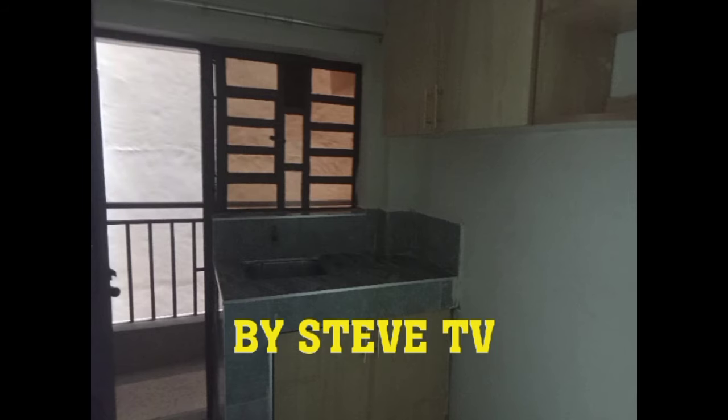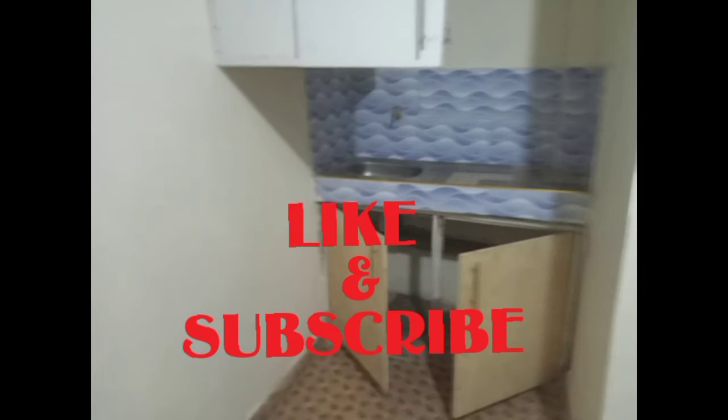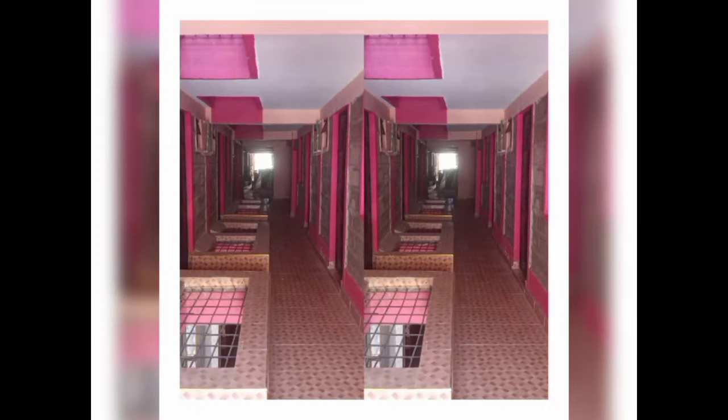Thank you so much for joining us. Welcome to our channel, Steve TV.